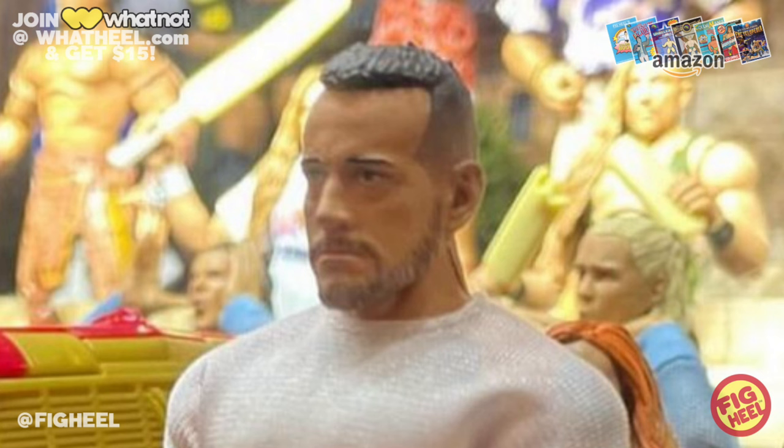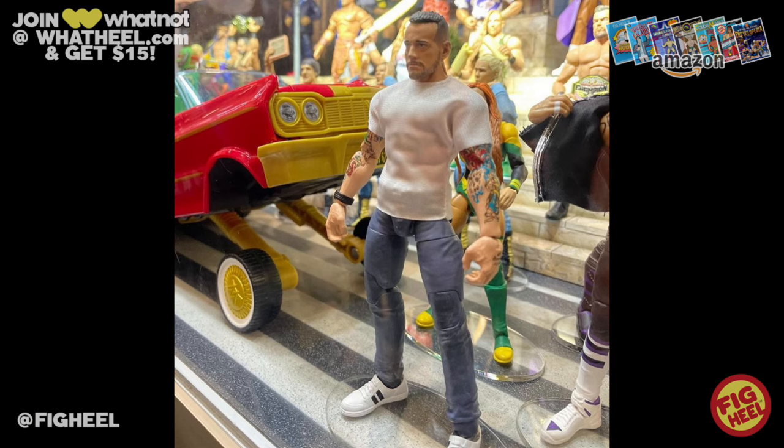This thing looks incredible — that head scan looks absolutely awesome. $25 bucks, you can't beat it. Trust me, these are just like any other made-to-order item; it's gonna fetch a nice price on the aftermarket, so get it now.